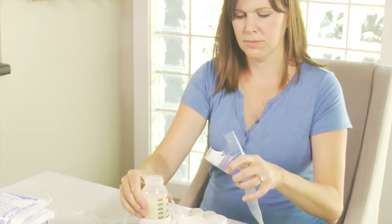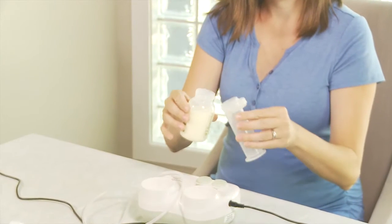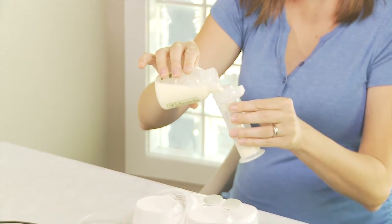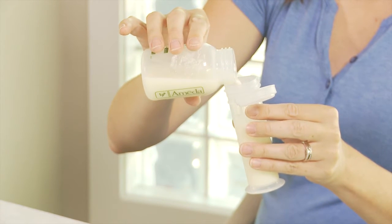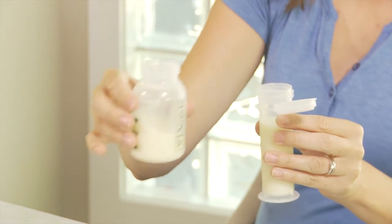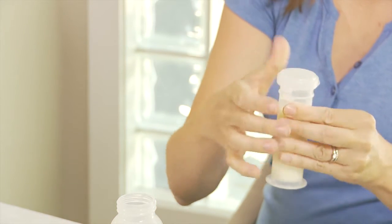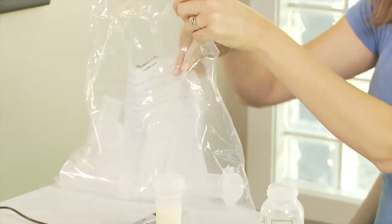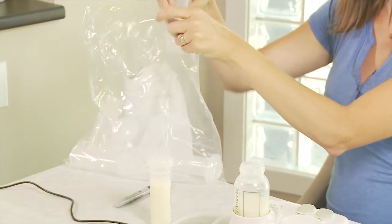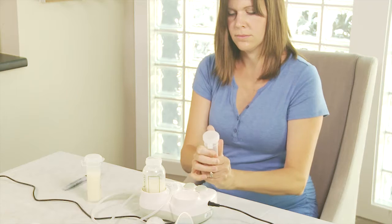Place your milk in milk storage bags or into sterile plastic rigid bottles with lids, like Snappies. Ideally, pump directly into the container you're going to store the milk in, whether it's a new milk storage bag or a clean bottle connected to the pump. Use a new container each time you express milk. Do not combine milk from separate pumping sessions into the same collection container.